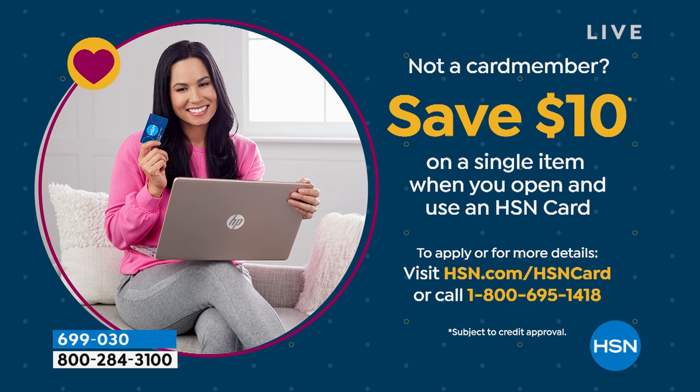If you want an HSN card and you've heard about the benefits but don't have one yet, you can save $10 on a single item when you open an HSN card. To apply or for more details, visit hsn.com/hsncard or give us a call.